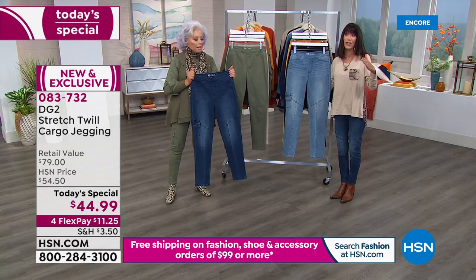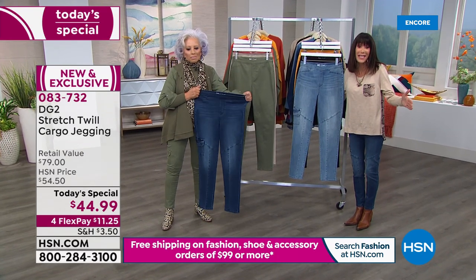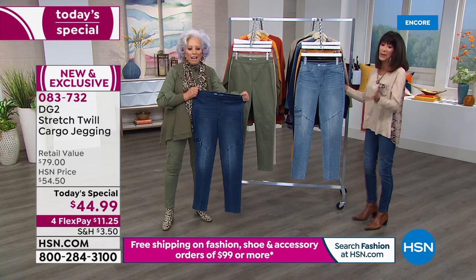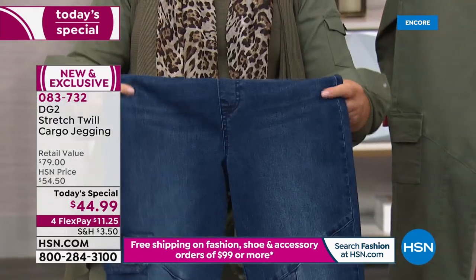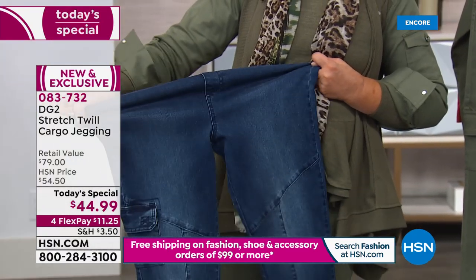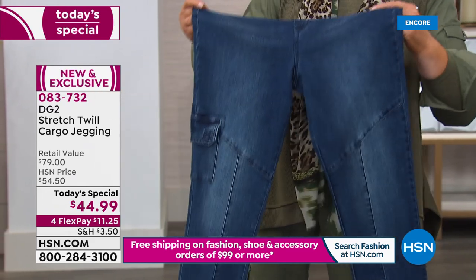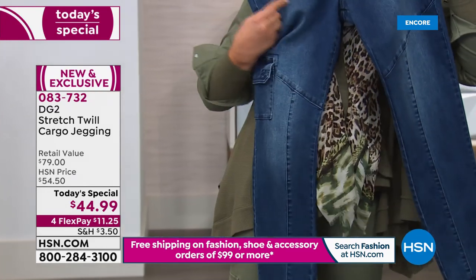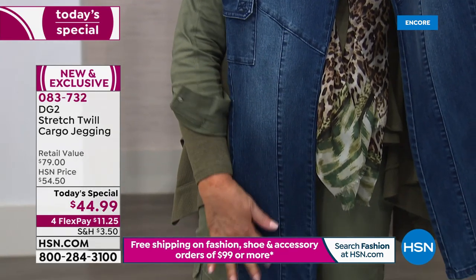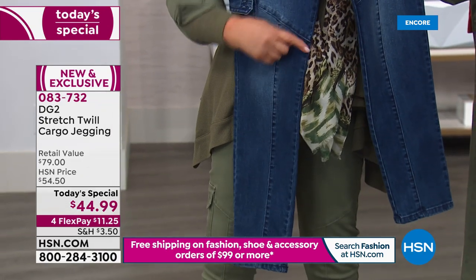Thank you — already incredibly popular. We would love to hear from you. We are streaming live on Facebook. Give us a call and let us know what you love about DG2. How many jeans are we up to now, Diane? 14 and a half million at HSN alone. Look at the seaming — what does this do? It absolutely makes your legs look mile-long.